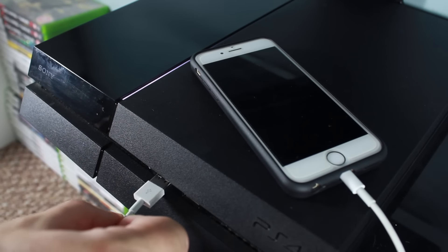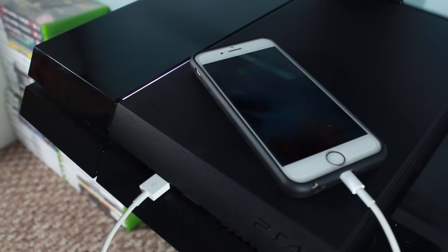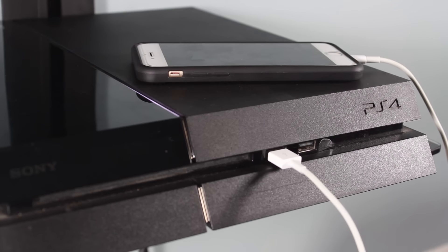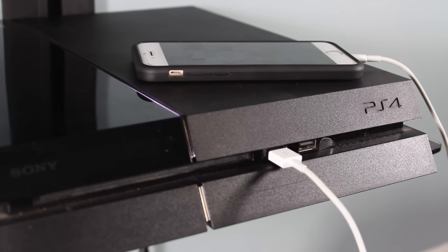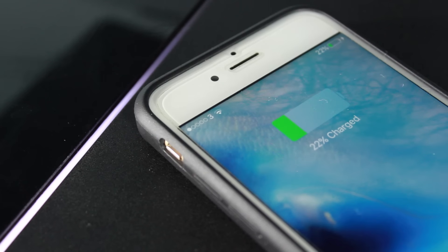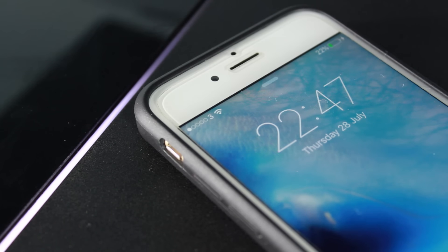Penultimately we have the games console method. This may be obvious to some, but so many of us overlook this charging method on a daily basis. USB charging isn't reserved to just USB plugs or computers — you can quickly and easily charge from your gaming console, which is ideal if all of your sockets are taken and you need to keep your phone close.